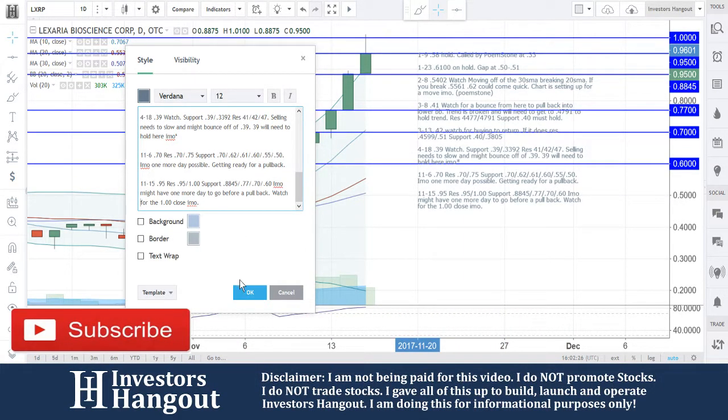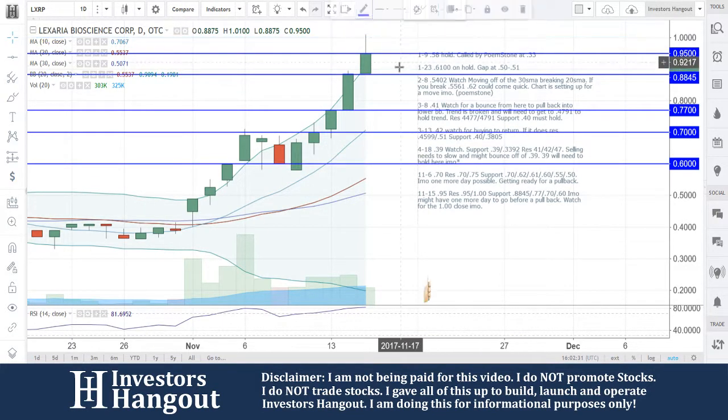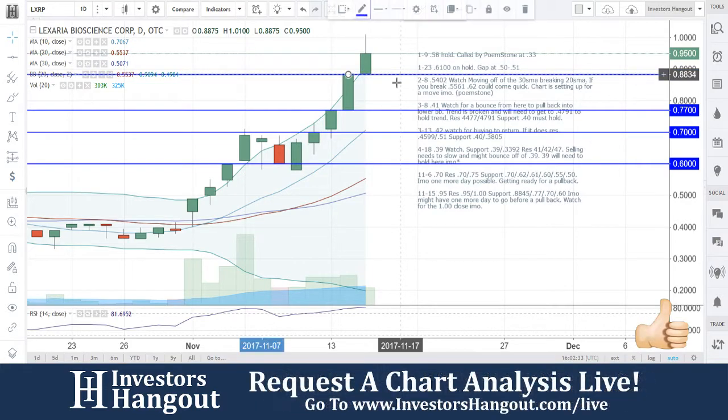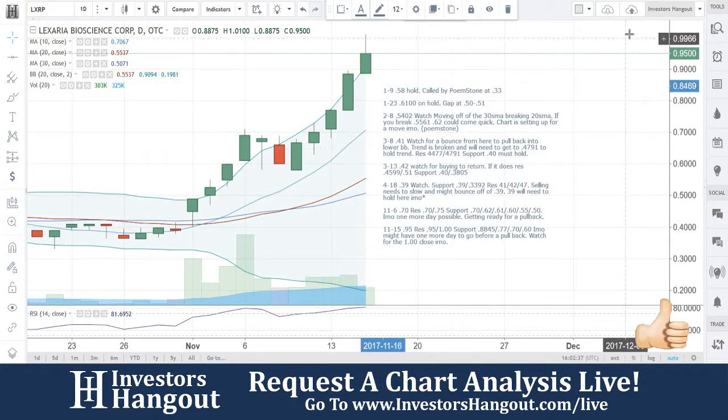Another one we've been tracking here a lot lately — we're going to continue to watch this one. LXRP — if you follow the stock make sure you hit that like and subscribe, and join us for our next live show at investorshangout.com/live. Head on over, let us know about the hot stocks that you're following and we will add them to our list.